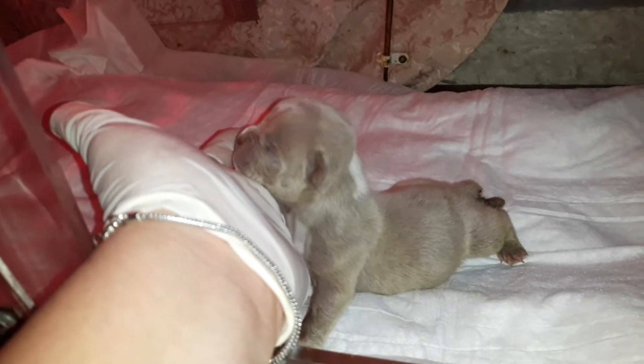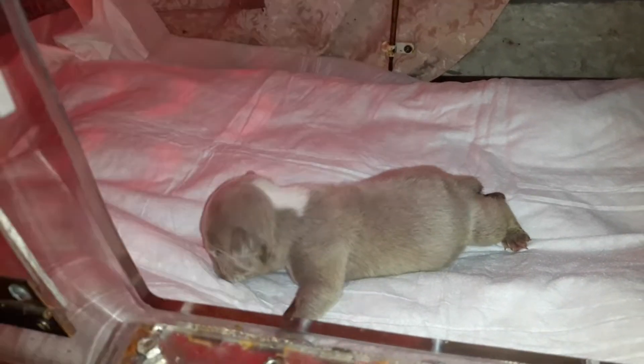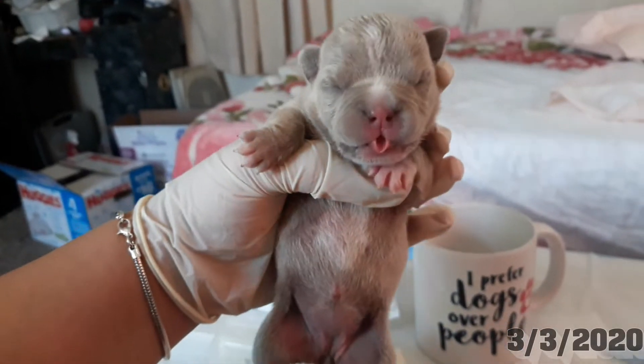Let me introduce myself — I'm Cookie. I've been a whelper for the public for 10 years already, been dog breeding since I was 12. So guys, I got a lot of years in my belt. Hi guys!